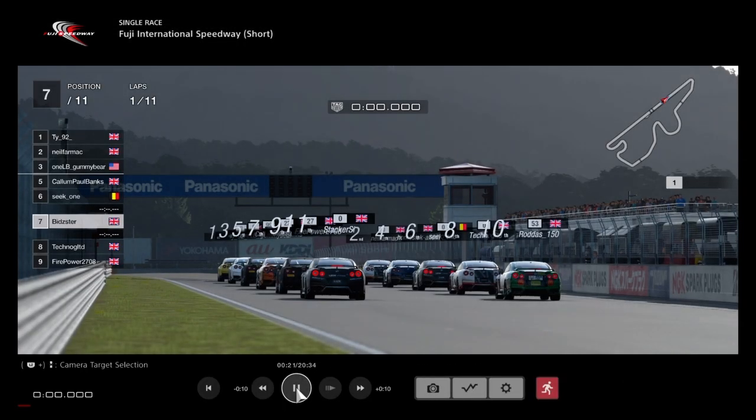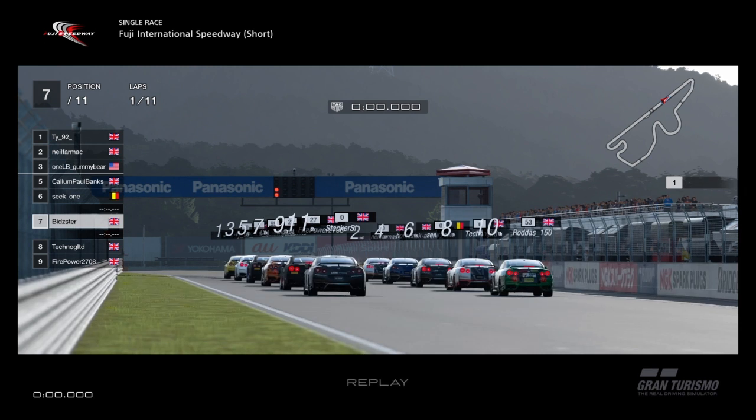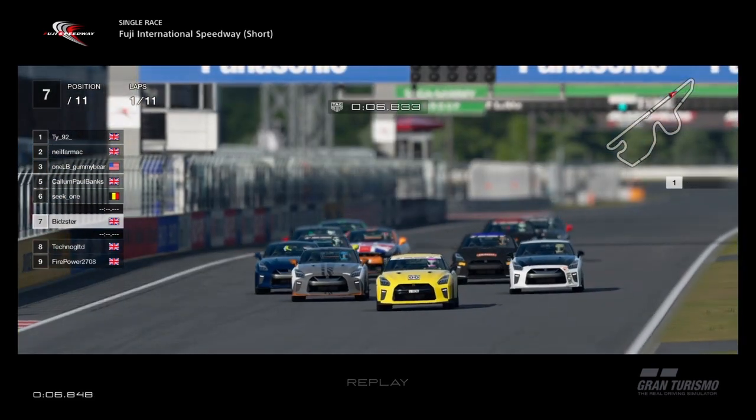Let's get ready for the start of this race. This is going to be a good one — this car's not the best handling car on the game, though in real life it's brilliant. Watch the red lights come on on the Panasonic bridge. Red lights on, and it's lights out and off we go. It's a good start by everyone, everyone going down to the first corner quite well.